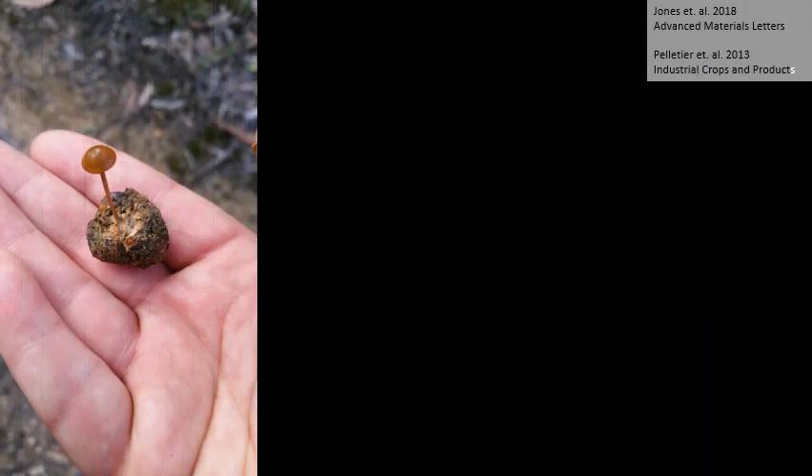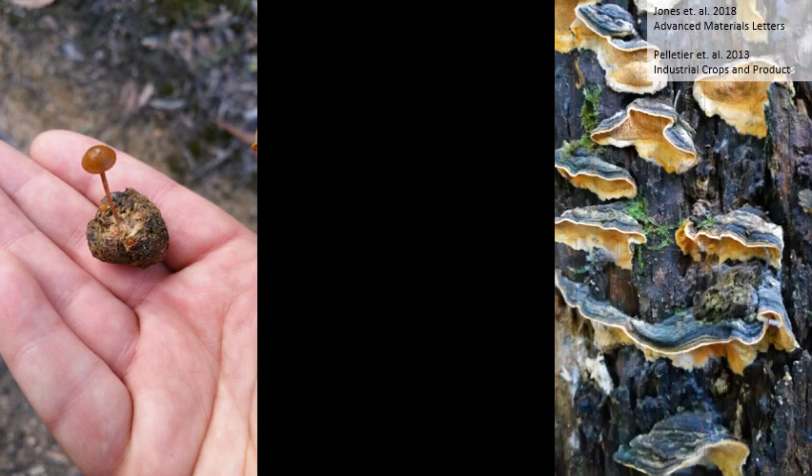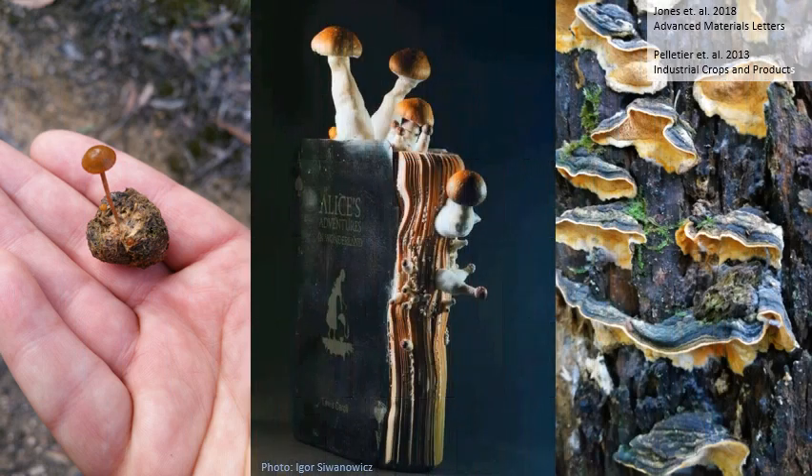Fungi are decomposers, which means they can be grown on organic waste. They can grow on pretty much any type of organic waste, including farm waste, sawdust, dung, paper and even liquid wastes.